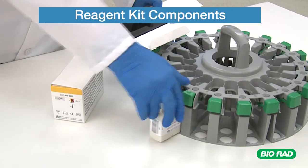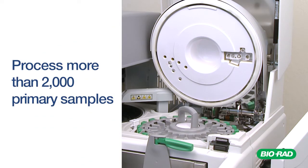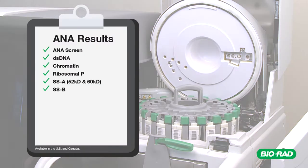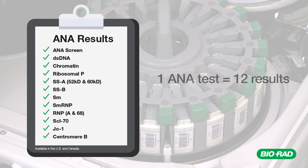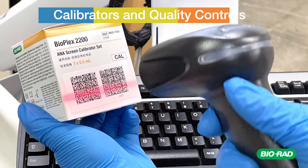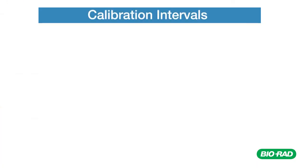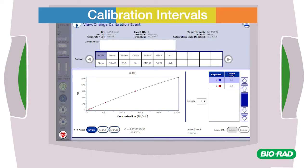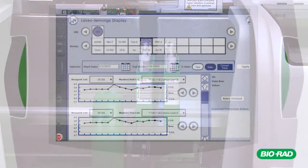Bioplex 2200 reagents are ready to use and are stored onboard the instrument with a capacity to process more than 2,000 primary samples. Calibrators and quality controls use 2D barcodes to automatically transmit values directly to the software, eliminating manual data entry and any possibility of data entry errors. The calibration curves are valid for 14 to 30 days, depending on the test panel. Extended calibration intervals minimize operator intervention and improve run-to-run consistency.